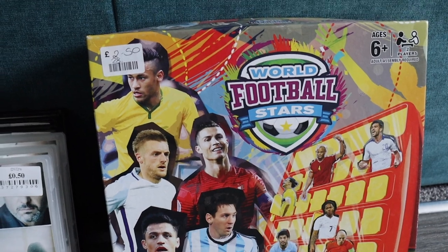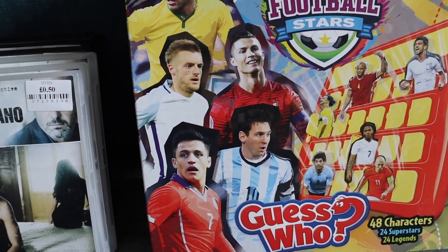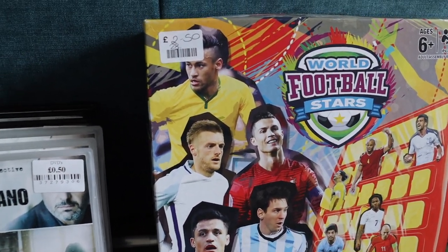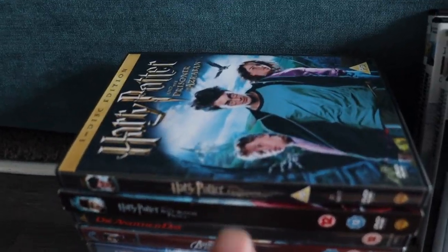This football Guess Who game — I've had this several times, probably about three or four times now, and it's sold every time for around the ten pound mark. I looked inside and it is complete, so I picked that up for two pounds fifty.